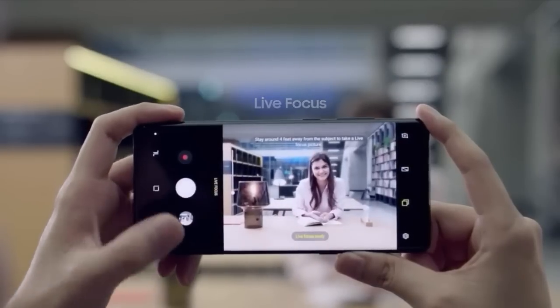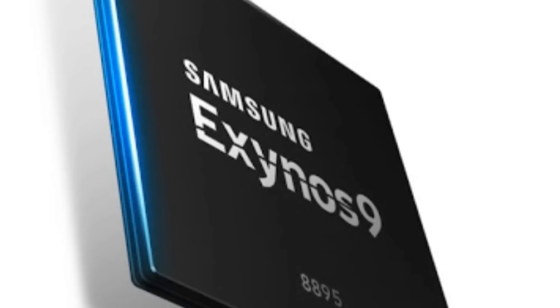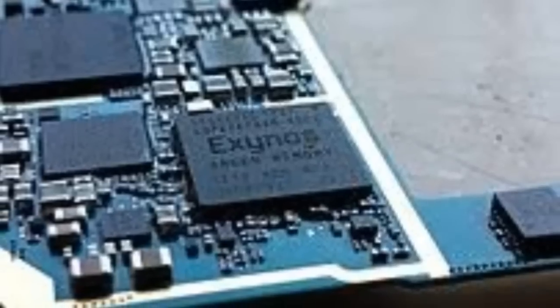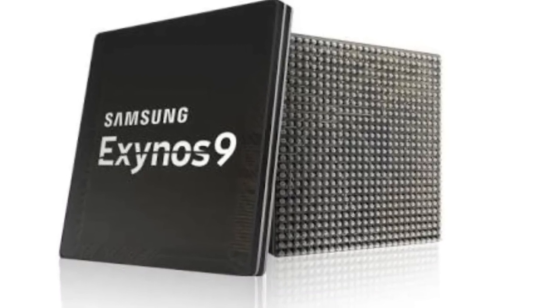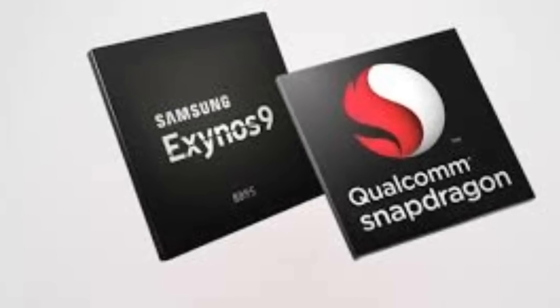The comparison table below lists the similarities and differences between these two chipsets in detail. Samsung is yet to reveal the full CPU parameters of the Exynos 9810 — some information is still missing. Here is the full table.